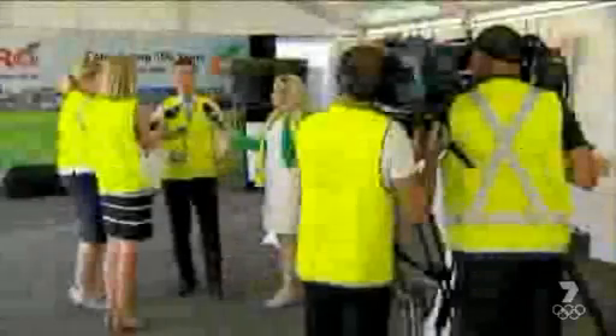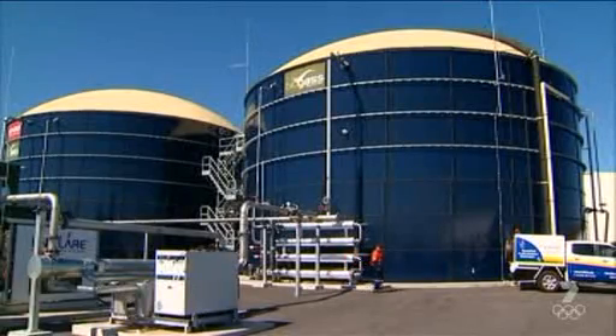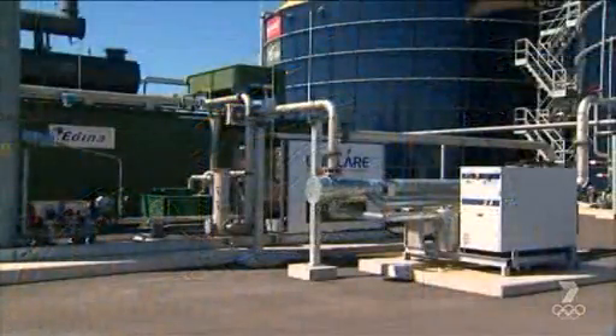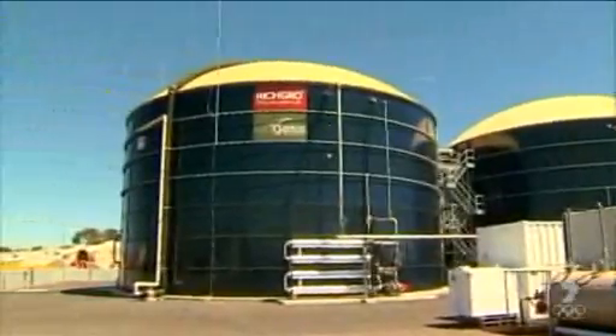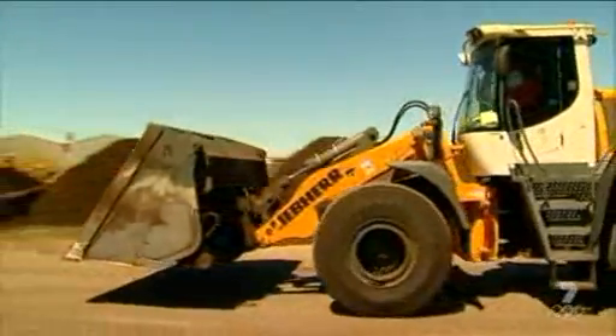Rich Grow have just opened an anaerobic digestion plant, which put simply is like a giant stomach that processes waste and turns it into energy. A lot of waste that just gets thrown out turns into landfill, which takes a long, long time to break down. With this plant, Rich Grow will process around 50,000 tonnes per year — which is 50,000 tonnes that's not becoming landfill. And that's great news for the environment.